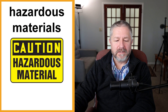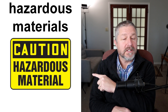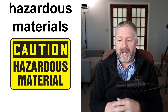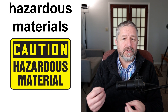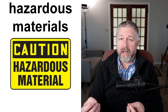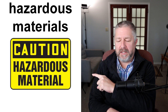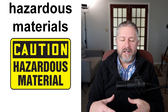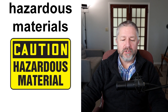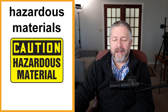You might have a sign that says "hazardous materials." This is another caution-type sign. It might say "hazardous materials — do not enter without protective gear or protective clothing." This would be rare, usually at a factory. It's just warning you to be careful and be aware of the danger ahead.